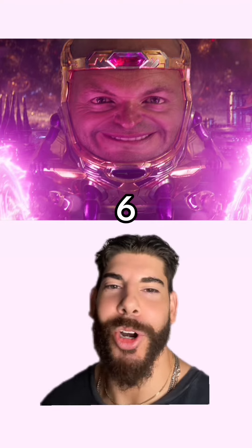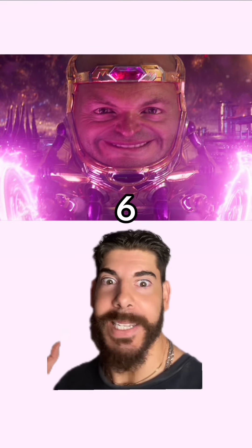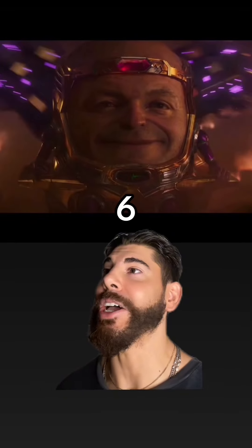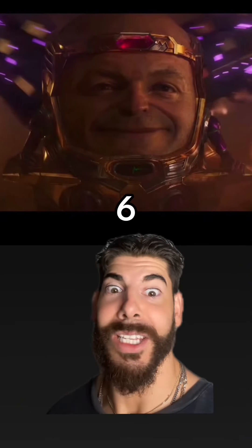Next up, I got MODOK. Look, I get it — it's tough to make a big ass head look cool. That's what she said. But like, what is going on? At least I'll give it a dying Avenger. MODOK was funny though, but this right here was not it.